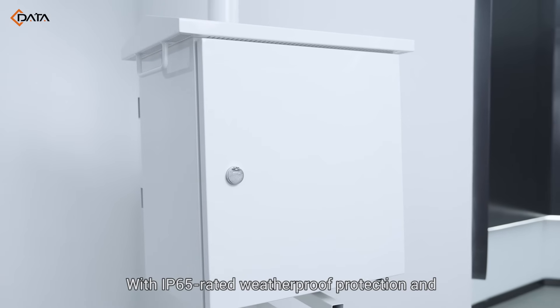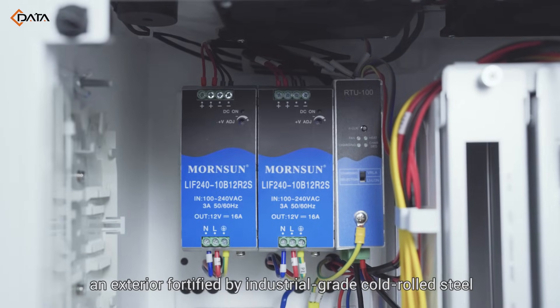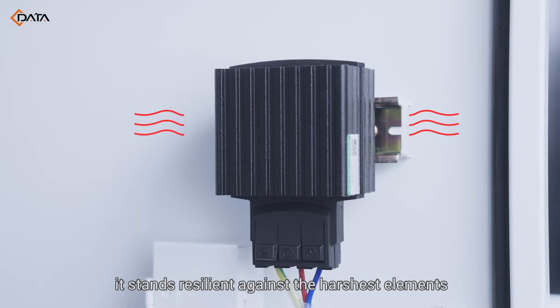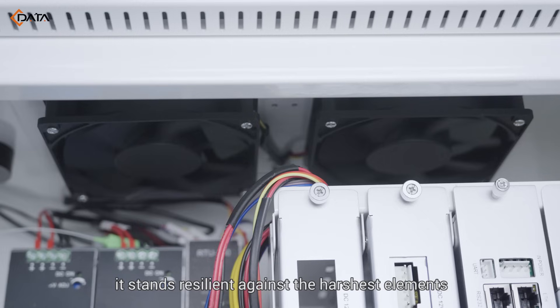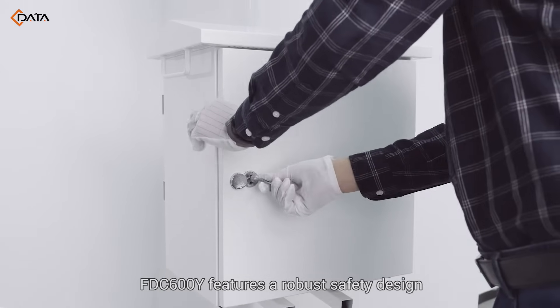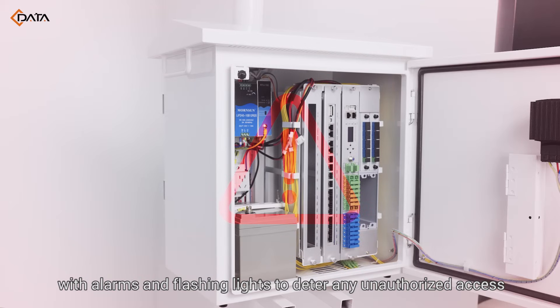With IP65-rated weatherproof protection and an exterior fortified by industrial-grade cold-rolled steel, complete with a surge-protective device, it stands resilient against the harshest elements, from torrential rain to radiant sunshine. FTC 600Y features a robust safety design, with alarms and flashing lights to deter any unauthorized access.